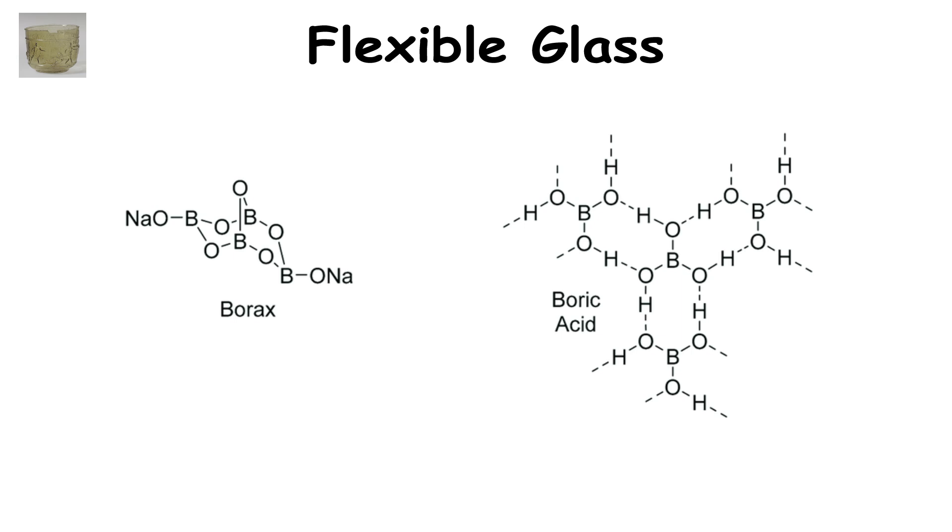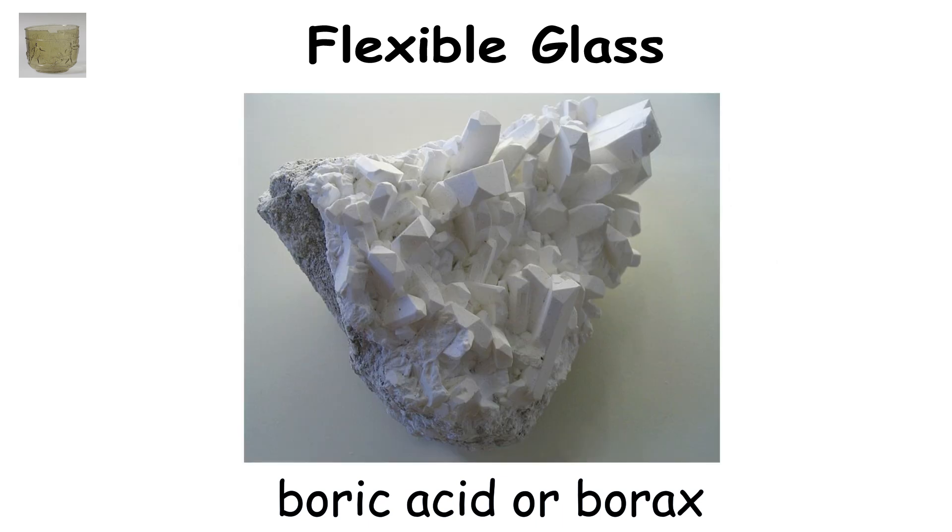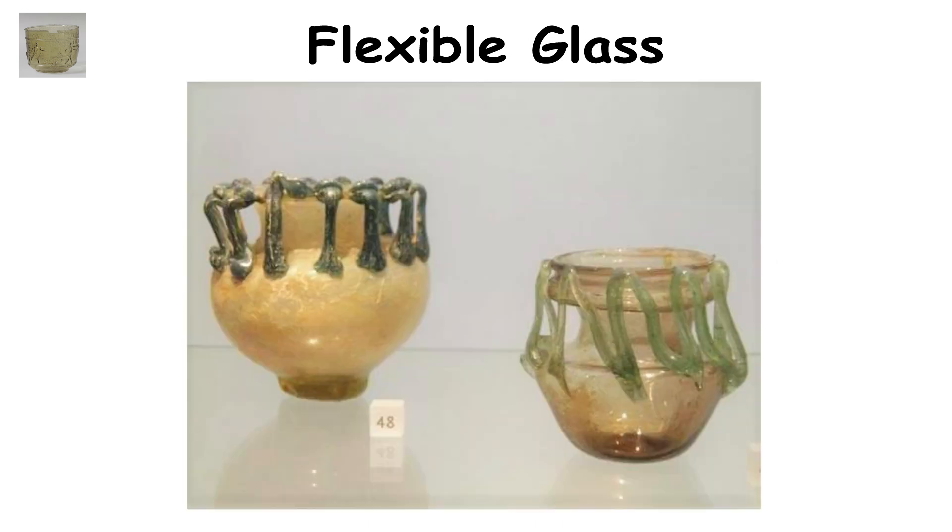According to speculations, if the Roman glassmaker had somehow obtained boric acid or borax, both of which are naturally occurring materials, the resulting product would be relatively unbreakable.